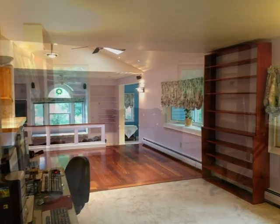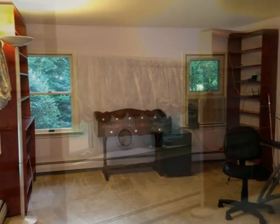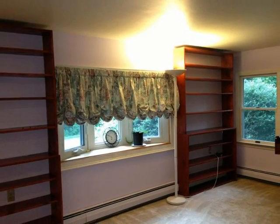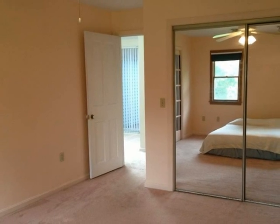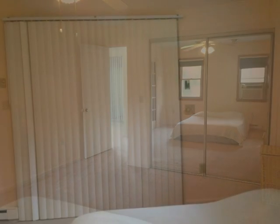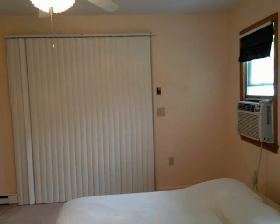This versatile space features a bow window and built-ins. Down the hall is the master suite, featuring mirrored closet doors and ceiling fan. Access to the back room can become a walk-in closet.